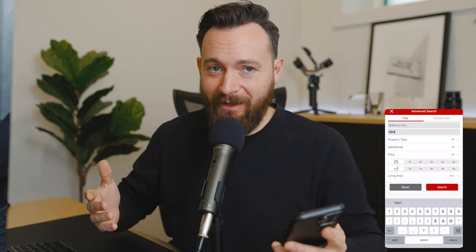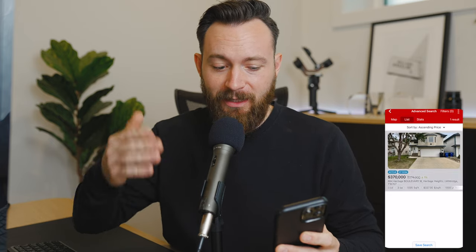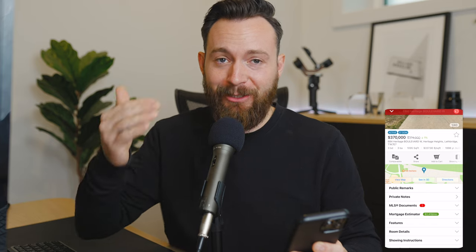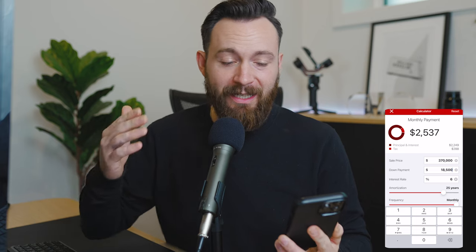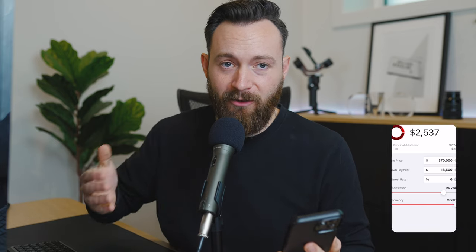So is this home perfect? No. Is there some work to do? Absolutely. But for $375,000, could somebody make this place a home and make some memories here? Absolutely. Let me know in the comments if you think this home's a good deal. Now let's find out what this house would actually cost you month to month using my app — link is down in the description below. Since filming, there's actually been a price drop, so the new price is $370,000. The minimum down payment as your primary residence would be 5%, which is $18,500. With an interest rate of about 6%, your total monthly payment is going to be $2,537, and that includes property tax.